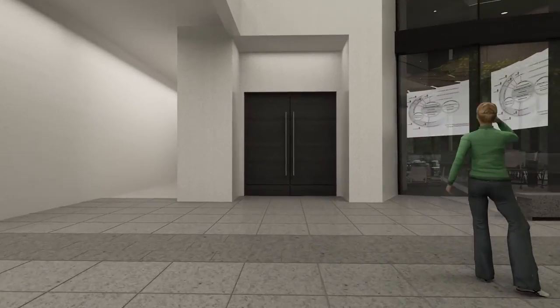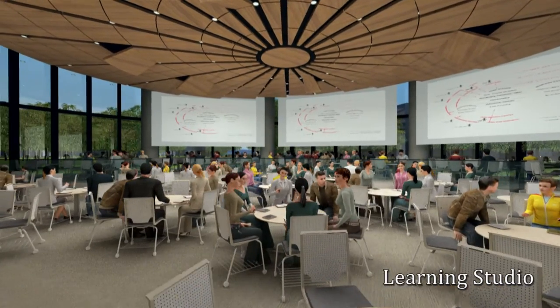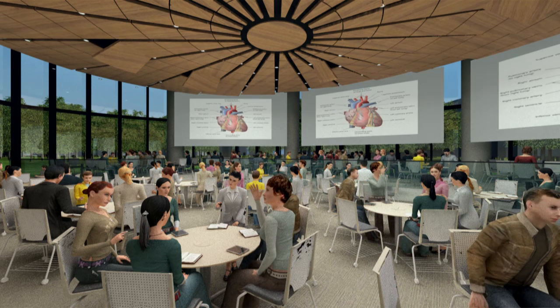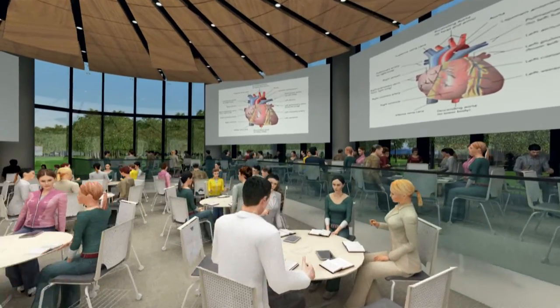Taking pride of place here is the Learning Studio. It supports large group interactions that will take place as part of the medical school's integrated curriculum and interactive pedagogy. It can accommodate more than 200 students with state-of-the-art IT systems.